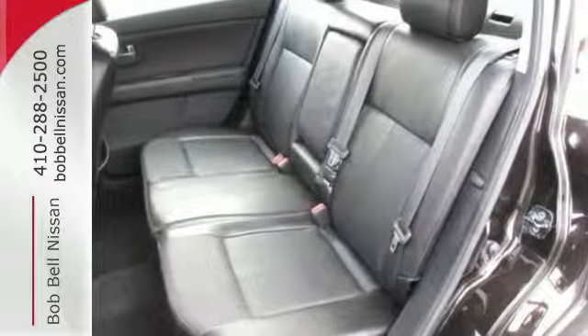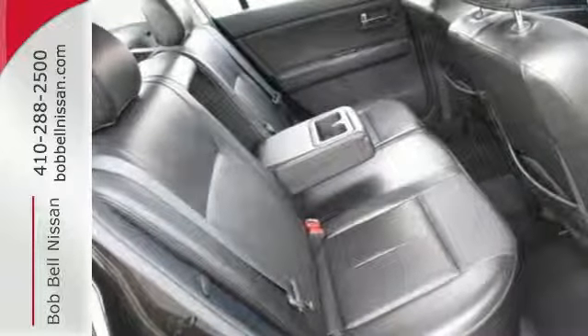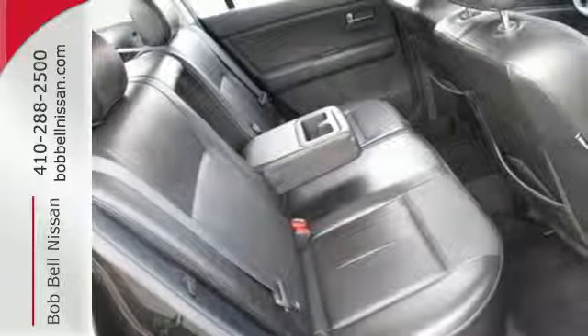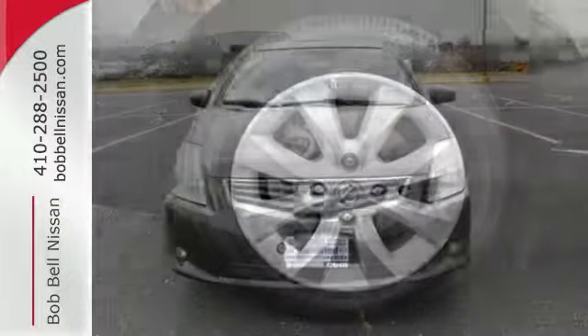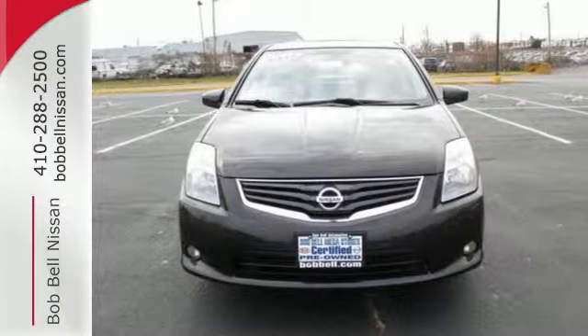Plus, it comes with anti-lock brakes and multiple airbags for safety, and a front wheel independent suspension for the smoothest ride possible. What a great choice for you and your passengers. This sedan is available for a test drive today.